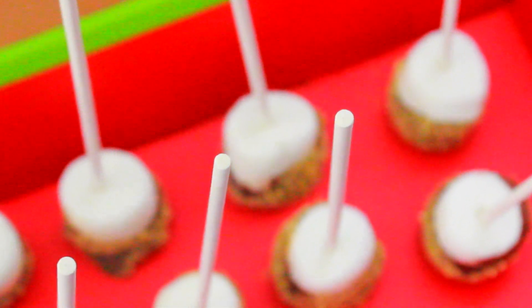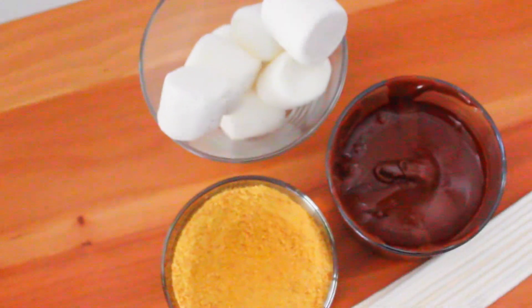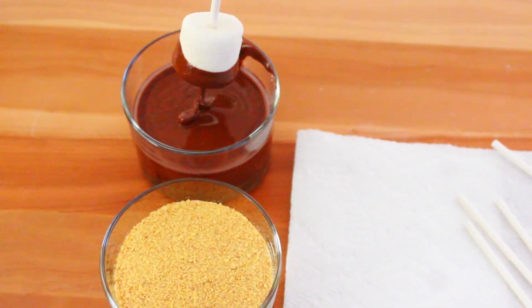If you're a s'mores lover like me but don't like standing out in the cold just to have your marshmallow burned to a crisp, then you should try making these s'mores on sticks — just by dipping a marshmallow into melted chocolate and then into crushed up graham crackers.